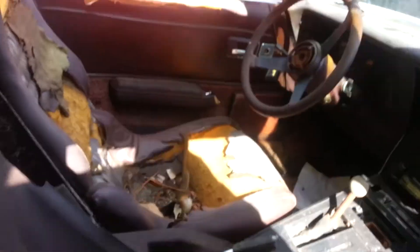As you can see, the interior is a mess, in need of a full restoration. It's got one T-top.